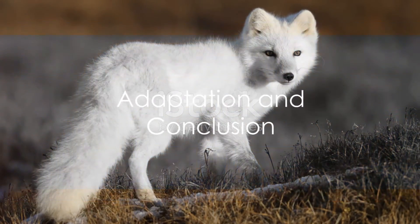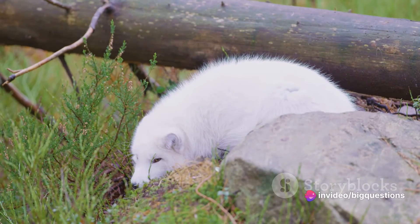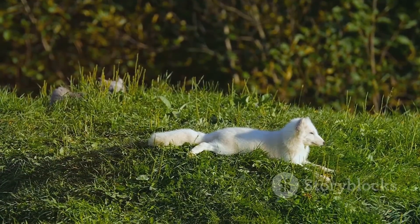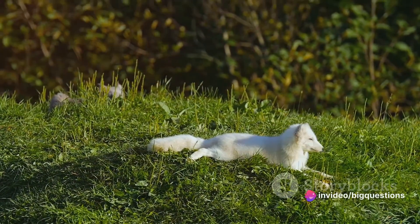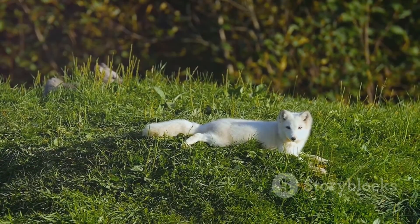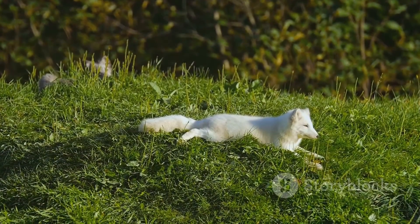To summarize, the Arctic foxes' diet is as varied as it is opportunistic, ranging from voles to feces depending on the season. Their survival strategy includes keen hearing, tactical hunting, and the storing of surplus food. They lead monogamous lives, with both parents involved in rearing the young. Life in the Arctic is undoubtedly challenging, but the Arctic foxes have adapted perfectly to thrive in such a harsh environment. So the next time you wonder what life is like on top of the world, think of the Arctic fox.